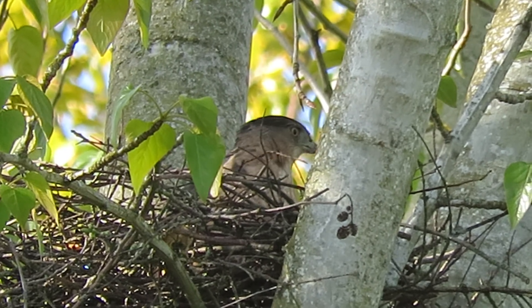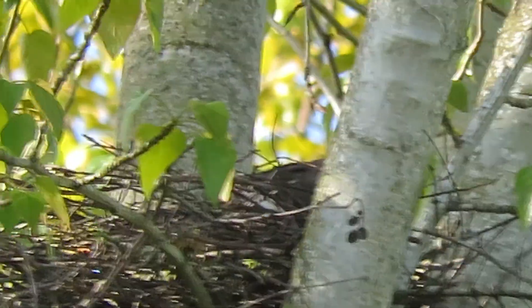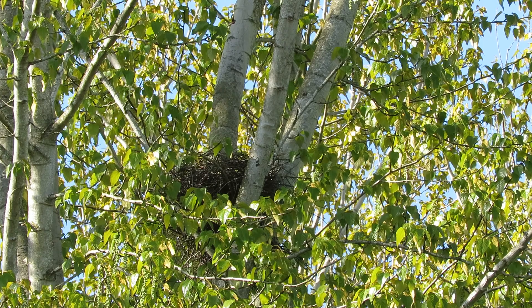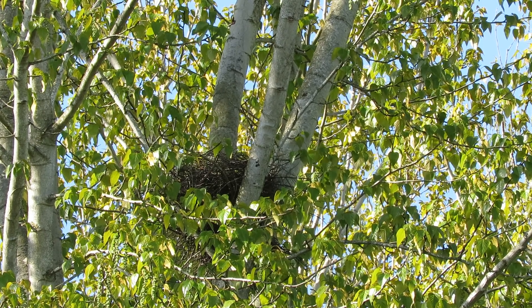Check out those lovely yellow-orange eyes. She's getting ready to go now — she's going to sail out — and there she goes, back over to where he is. She'll probably get another twig.